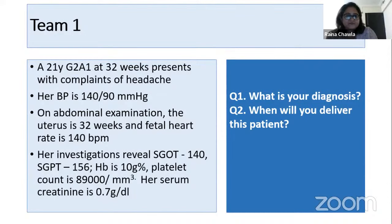According to me, it is HELLP syndrome. We would plan to deliver this patient at 37 completed weeks because the fetal heart is stable and she's only 32 weeks. In between, we would administer steroids, and if she's stable, deliver at 37 weeks. Your first part is correct — the diagnosis is HELLP syndrome — but you will not deliver her at 37 weeks.